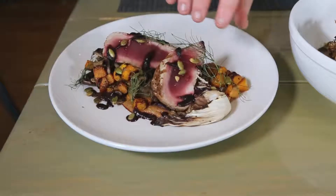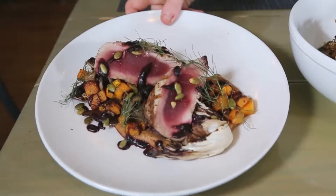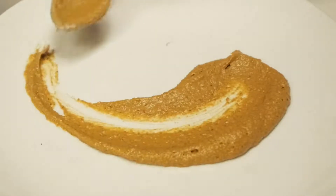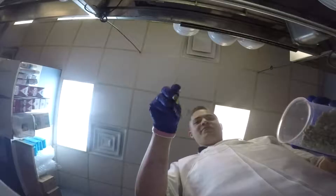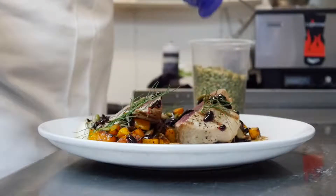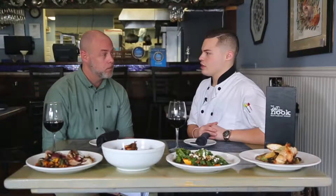This tuna dish is a great example of how we like to be creative here. We have homemade fall mole with some roasted butternut, some grilled radicchio, a little bit of beet balsamic reduction, some toasted pepitas, and some fennel fronds. This really showcases what we try to do here the best.